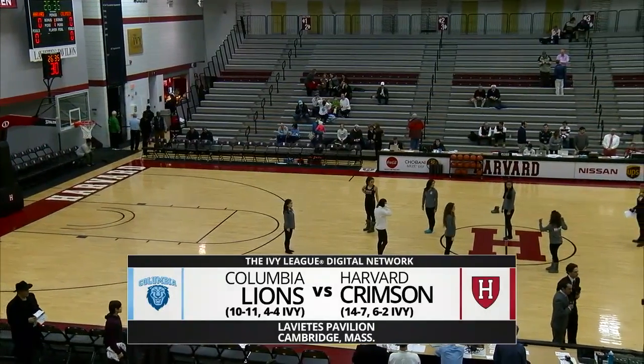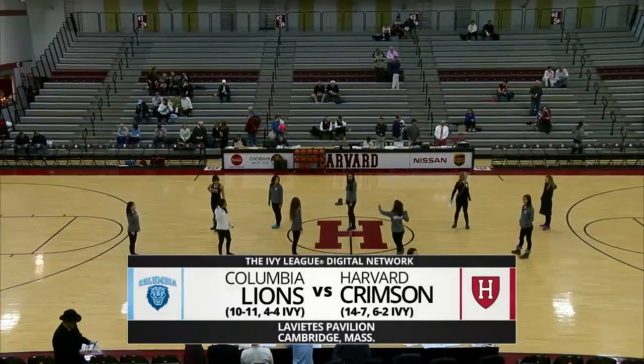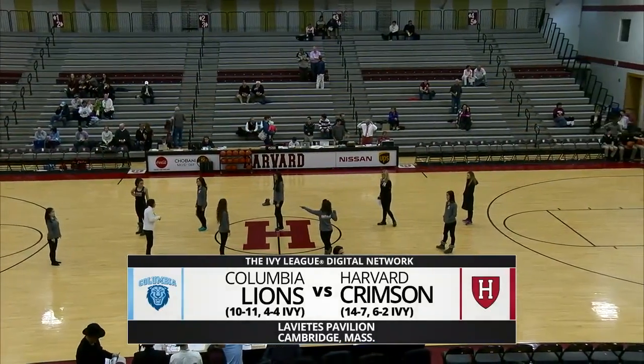Welcome inside Levini's Pavilion on the campus of Harvard University in Cambridge, getting ready for this Friday night matchup in Ivy League basketball — Columbia taking on Harvard.